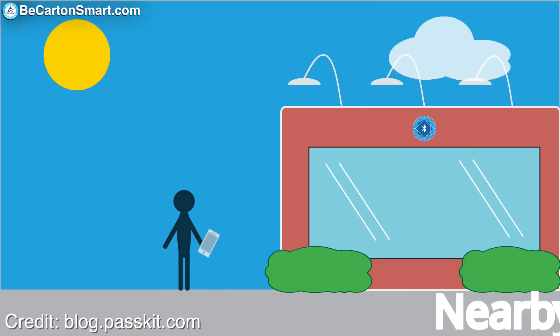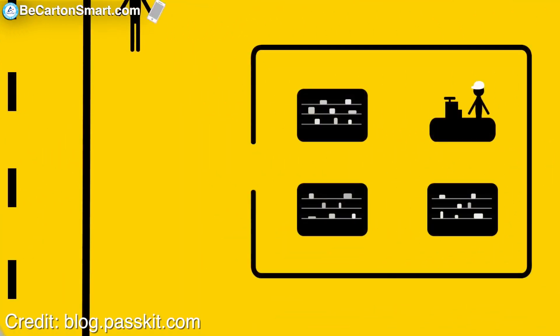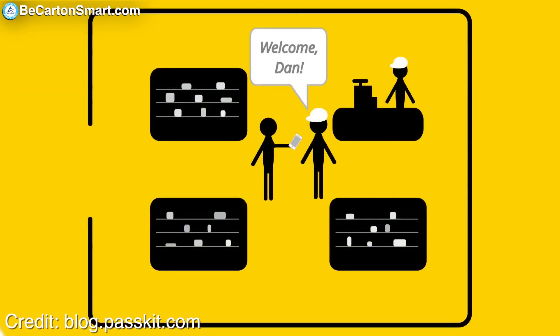For example, put an iBeacon over in the deli department and offer a meal deal — if they pick up a rotisserie chicken, get a free pound of potato salad. If that was the message, the consumer would walk past the deli, it would be prompted on their smartphone, and give them the opportunity to take advantage of that.